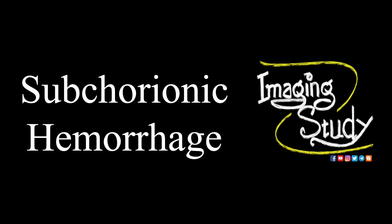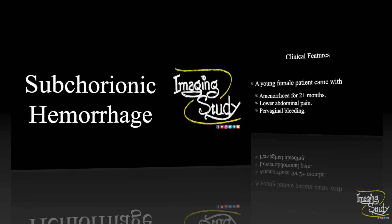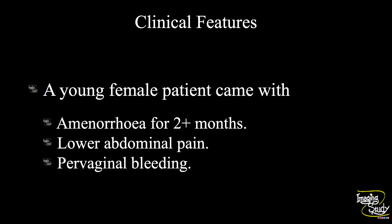Hi everyone, welcome to Imaging Study. Today we are going to see a case of subchorionic hemorrhage. A young female patient came with amenorrhea for more than two months. She had also a history of lower abdominal pain and pervaginal bleeding. Let's see what we have got on ultrasound.